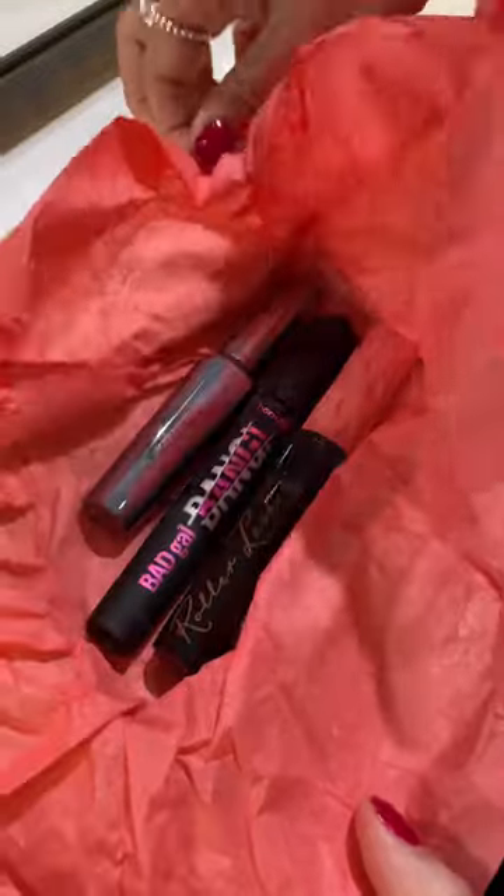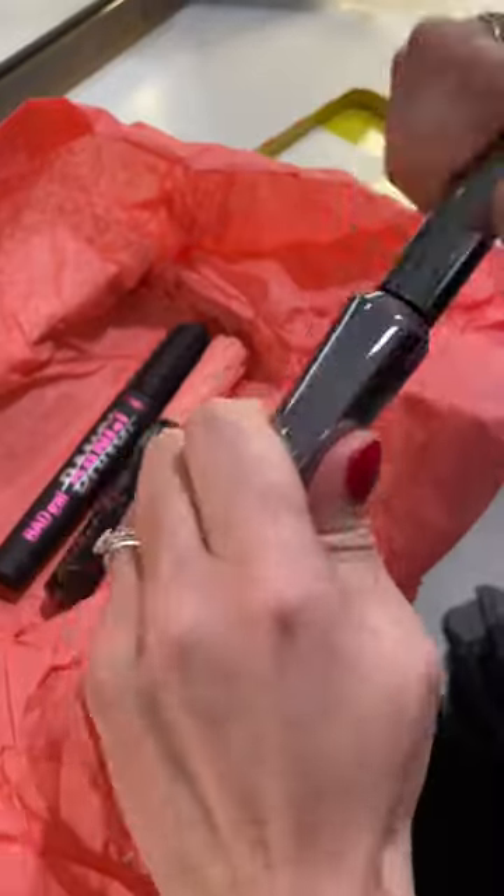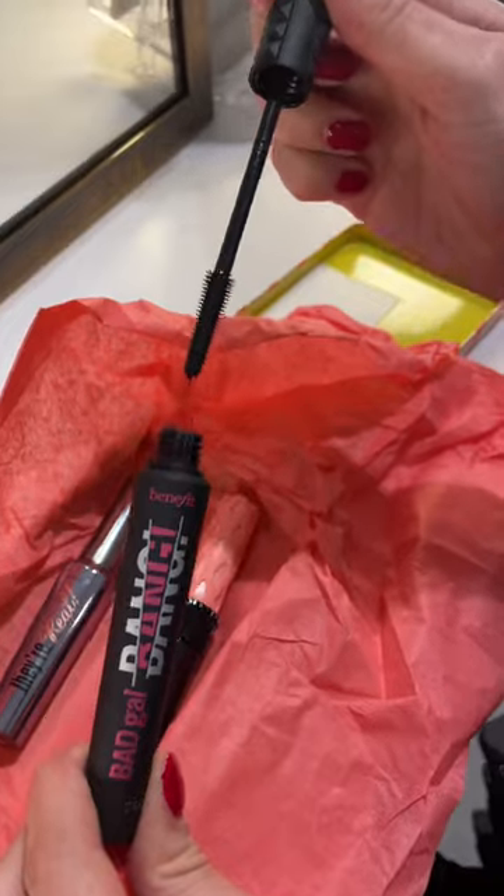Benefit have a number of makeup gift sets. Here we have the Letters to Lashes mascara set, offering three best-selling mascaras in a collectible tin.